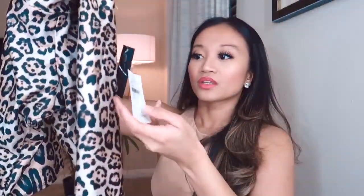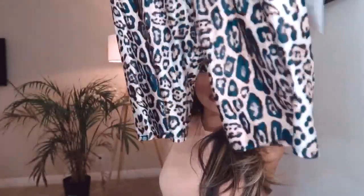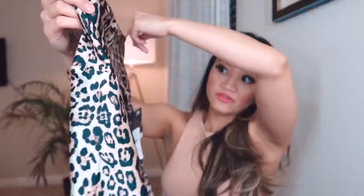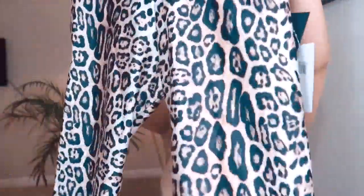I got these biker shorts in a cheetah print — I'm obsessed with cheetah print lately. These are the High Waist Biker Shorts by Onzie. They're like yoga pants but biker shorts, and biker shorts are definitely coming back for summer. I got these on sale — originally $54, so 20% off. I got them in extra small; they run a little big but fit the skin well and are super comfortable.